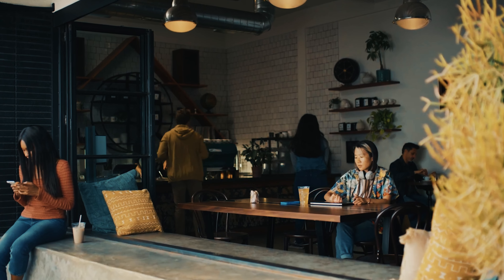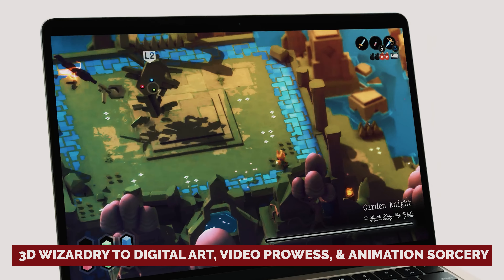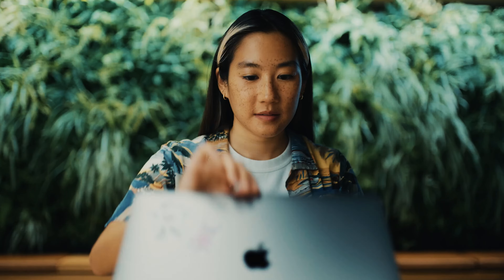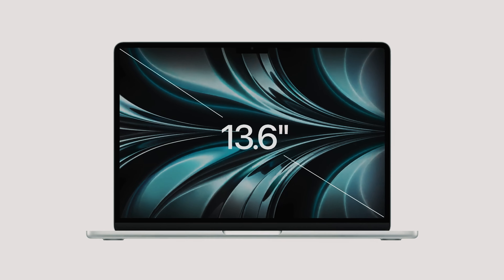Powered by the formidable M2 system on a chip, the M2 MacBook Air is the trusty steed you need for those long hours spent at college crafting your masterpieces. From 3D wizardry to digital art, video prowess, and animation sorcery, this laptop is the Swiss Army knife of creativity. Sure, you may have to do a double take at the price tag — you're in Apple tax territory. But fear not, even if your budget is tighter than a bullfrog's belt, the M1 MacBook Air is still a top-tier contender.